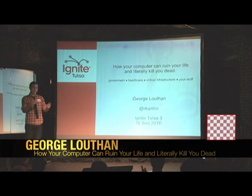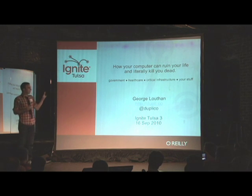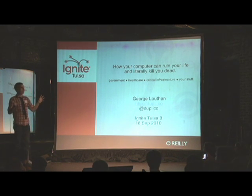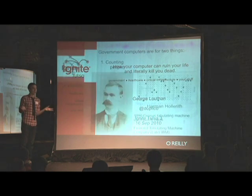I don't have an axe, but my goal is still to scare the crap out of you. I'm going to talk about basically four different ways that computers interacting with stuff can ruin your life or kill you: government, healthcare, critical infrastructure, and stuff that you actually own, like cars.